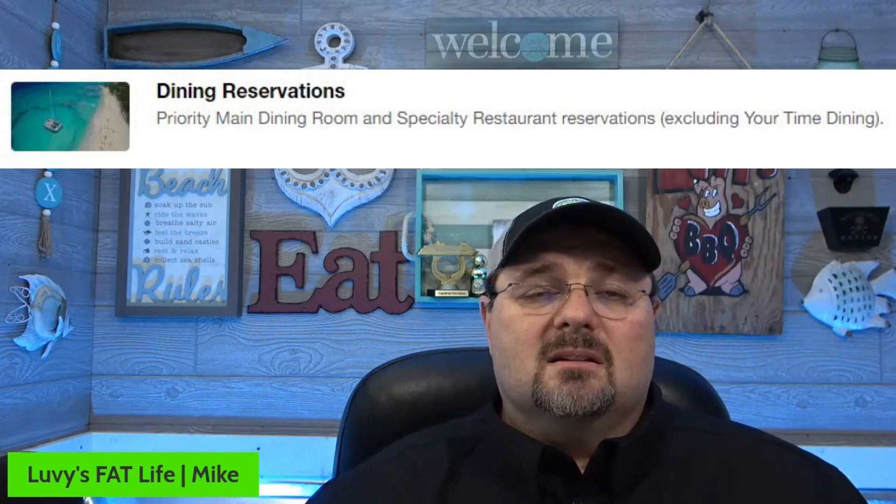Number six is dining reservations — priority main dining room and specialty restaurant reservations, excluding your-time dining. You get priority over that, so you get your choices there. We don't take advantage of that one as much because we don't eat in the main dining room as often as we used to, and we like going to anytime dining, so it really wouldn't help us. But if you like reserving certain dining times, it's definitely going to help you out.